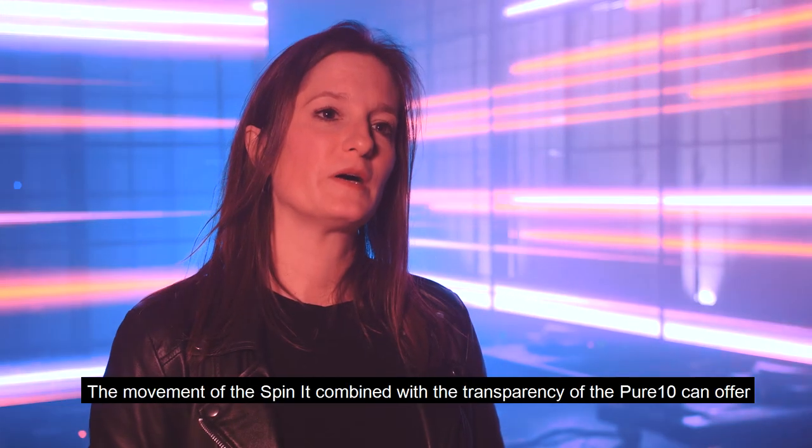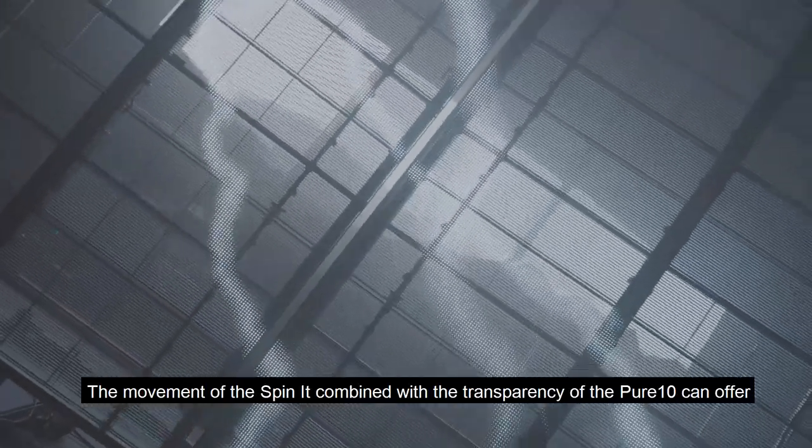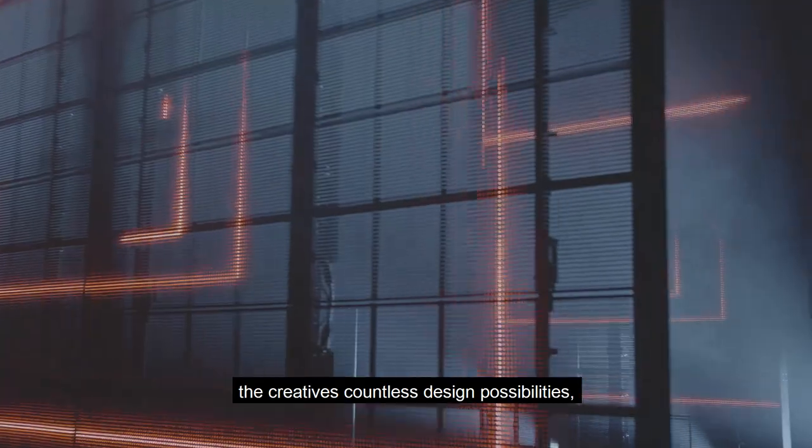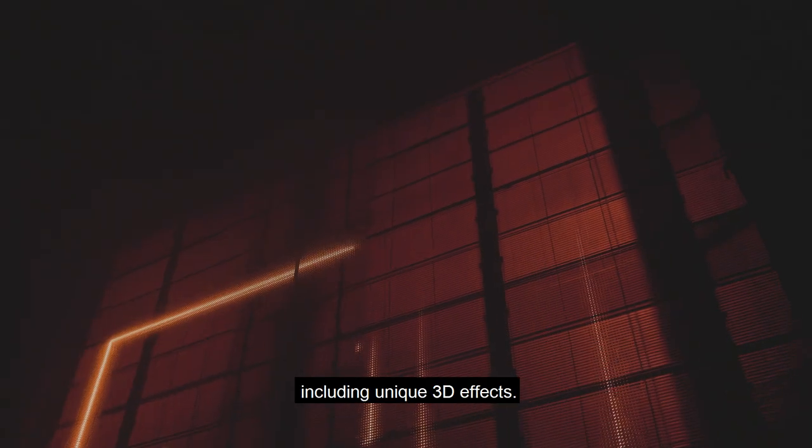The movement of the Spinit combined with the transparency of the Pure10 can offer to the creatives countless possibilities of design, including unique 3D effects.